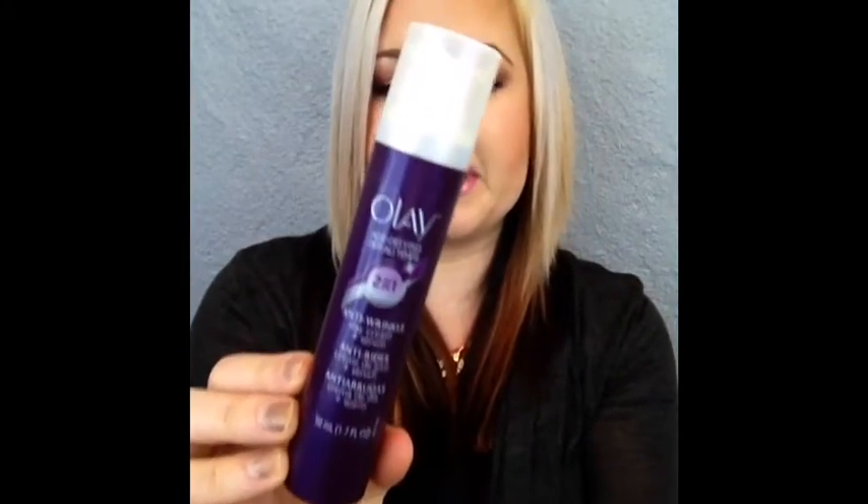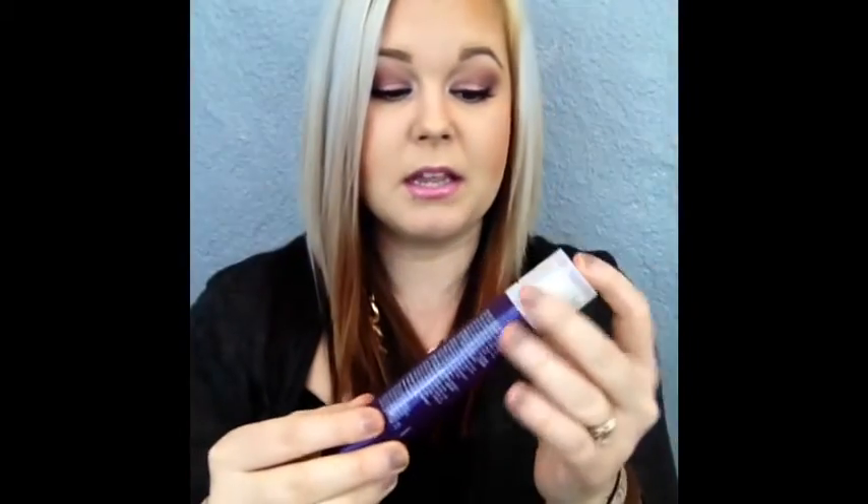Next is the Olay Age-Defying Anti-Wrinkle Day Cream and Serum. This claims to be both a day cream and a serum. It comes with a pump, which is always amazing. I can say that in my opinion it holds up to the claims — it is both a serum and a cream.